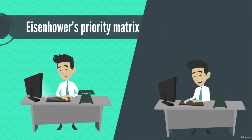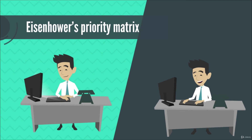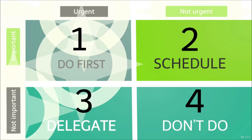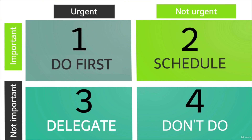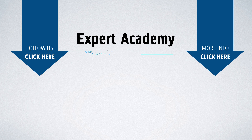The essence of Eisenhower's priority matrix is to break down your tasks as efficiently as possible between the first and the second quadrant. Focus on the second quadrant, as it contains tasks that are likely to add to the quality of the result.